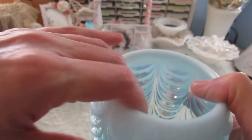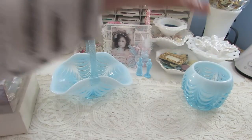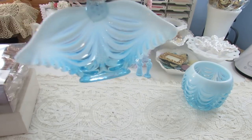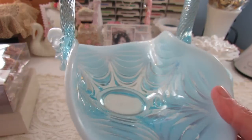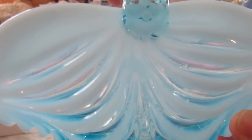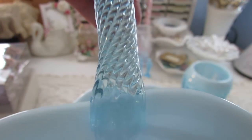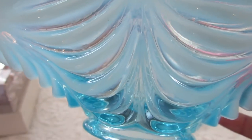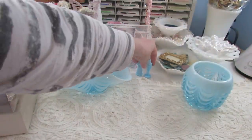I hope my camera is picking it up well. That right there, and then the basket — it's like a set. Isn't that pretty? I need to dust it off, it's got some dust on it. And the handle — you see that handle? Just beautiful.